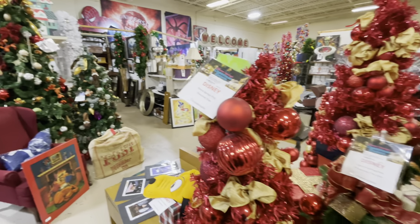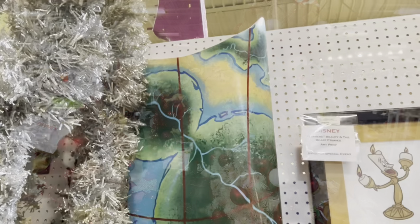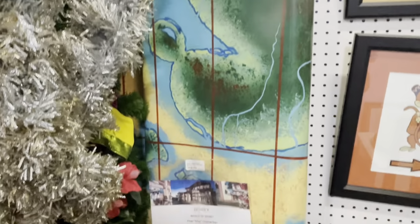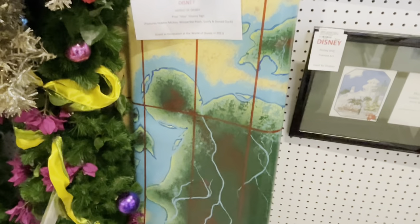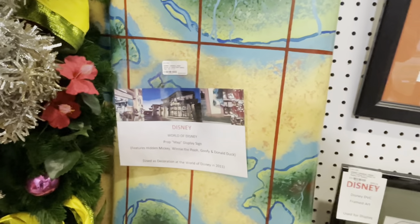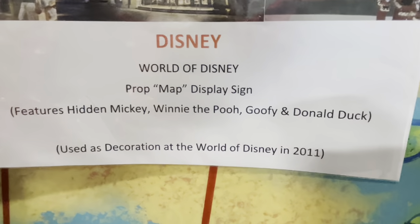Sandy pointed out the bigger one could be the better deal if you're in for Christmas trees. You're never going to know what you find in these stores — this is a huge wall prop display signed from World of Disney, featuring Hidden Mickey, Winnie the Pooh, Goofy, and Donald Duck. It was used in 2011.